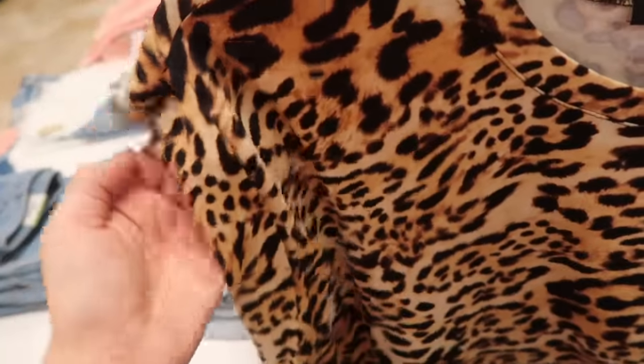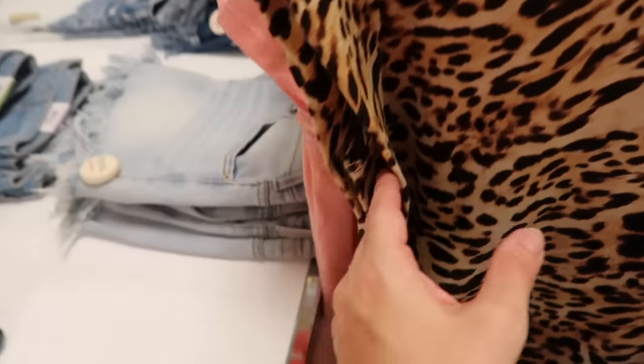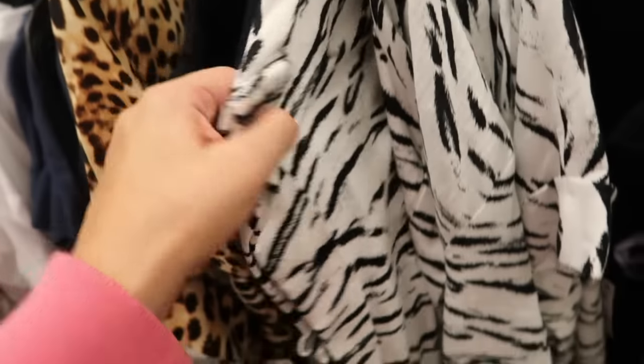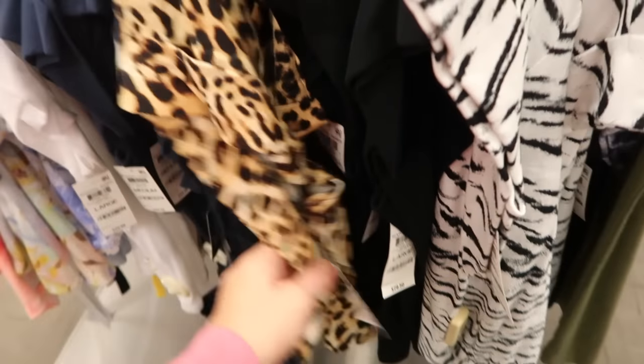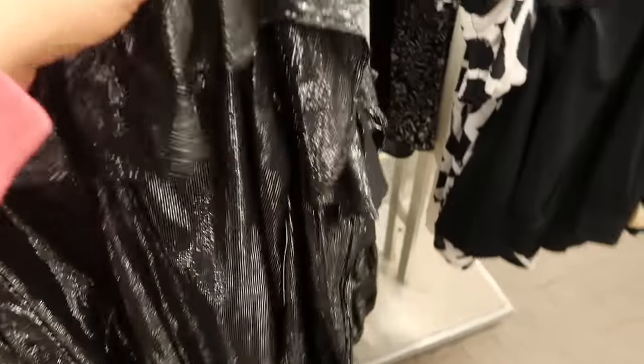Seeing a new tee from INC. It has a higher neckline, sleeveless, dolman style with a band to make it look like a muscle tee, but with coverage. Relaxed fit through the body. It comes in leopard, white, navy, black, and black and white zebra. Normally $29.50.